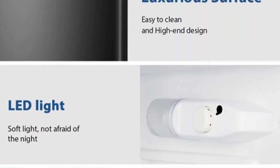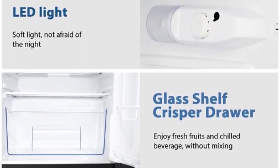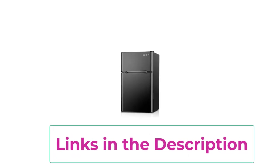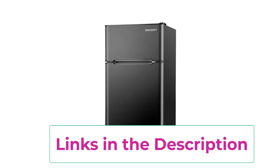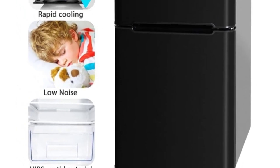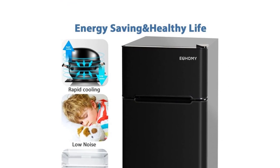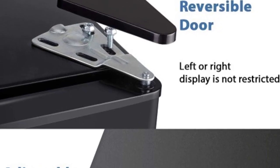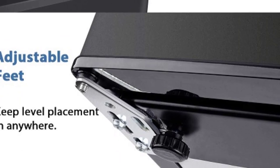The adjustable thermostat control allows you to customize the cooling settings to suit your needs, ensuring optimal freshness and preservation. The sleek black exterior adds a touch of modern elegance to any space, while the compact design makes it easy to fit into tight corners or small areas. Whether you're storing groceries, meal prepping, or simply chilling beverages, the Yuhami Mini Fridge offers reliable performance and efficient cooling. With its versatile features and compact size, this mini refrigerator is a practical addition to any home or office.